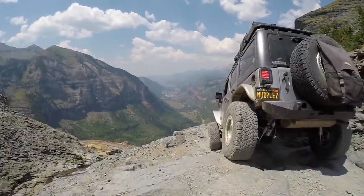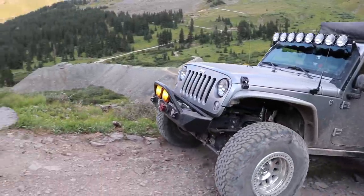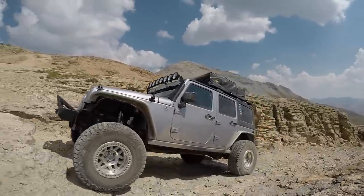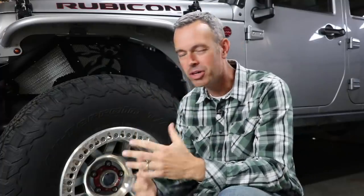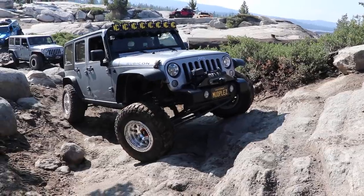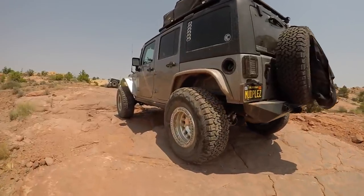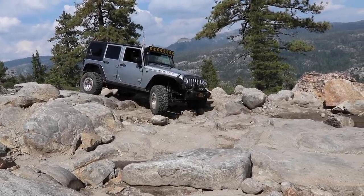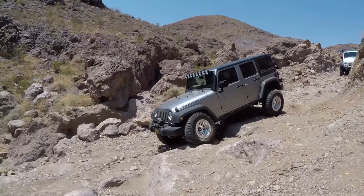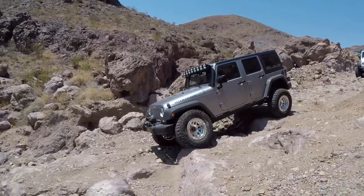Tires are such an important part of the vehicle — it's what makes contact with the ground. There are so many decisions: manufacturer, tread design, and size. I started out with a 32-inch tire, then a 35, and now a 37-inch tire. Running a 37-inch tire, there are quite a few things you need to do to manage the weight and rotating mass — I'll leave a link below on a video I did about that. Honestly, I think the best all-around tire for a Jeep Wrangler is a 35-inch tire, since the Rubicon supports it well with just a little lift.